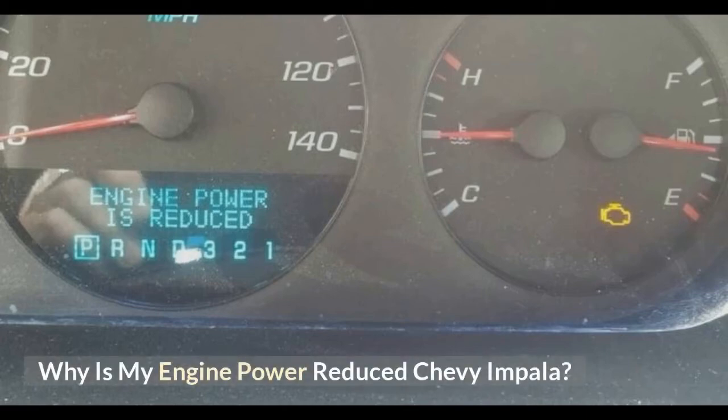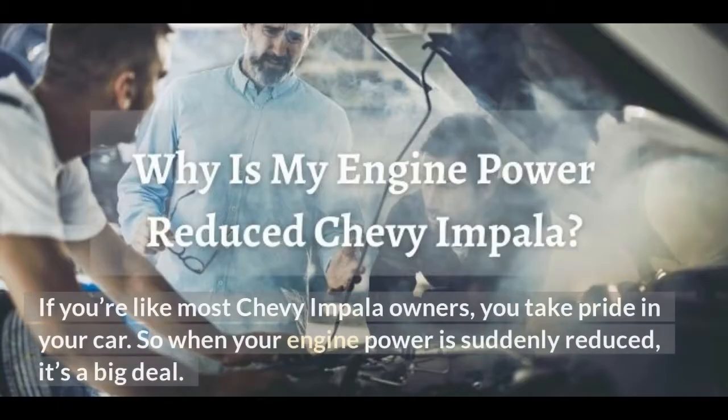Why is my engine power reduced on a Chevy Impala? If you're like most Chevy Impala owners, you take pride in your car. So when your engine power is suddenly reduced, it's a big deal.